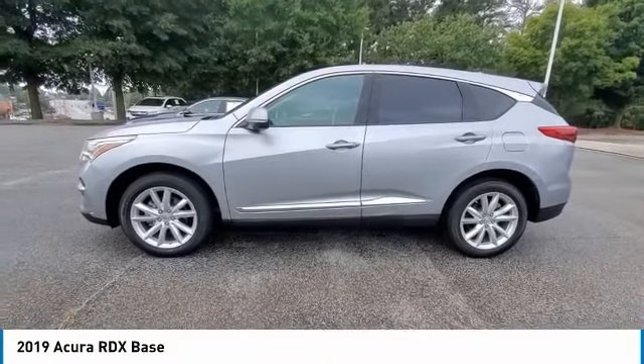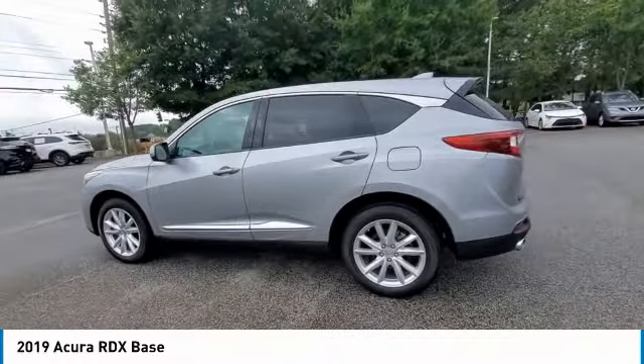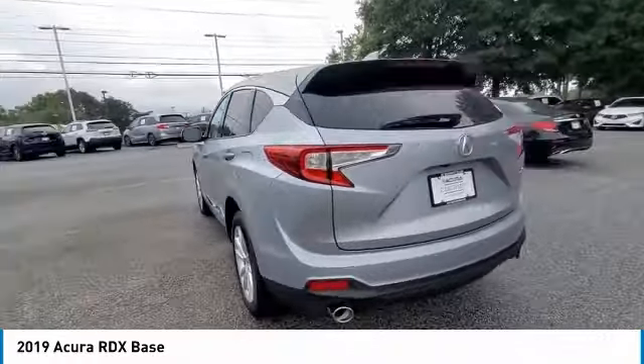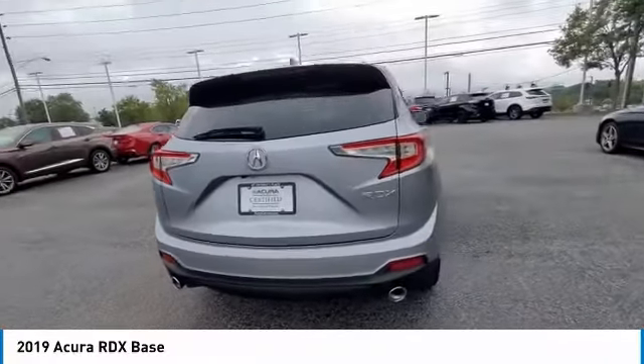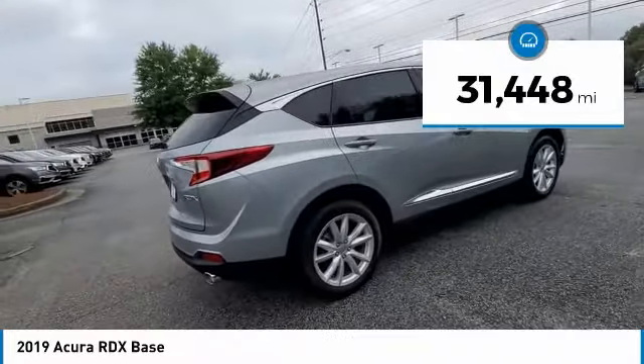We are pleased to show you the 2019 RDX. Viewed as Acura's answer to BMW's Sporty X3, the RDX offers stylish interior, plenty of sport, and a nice amount of utility. This vehicle has less than 35,000 miles.